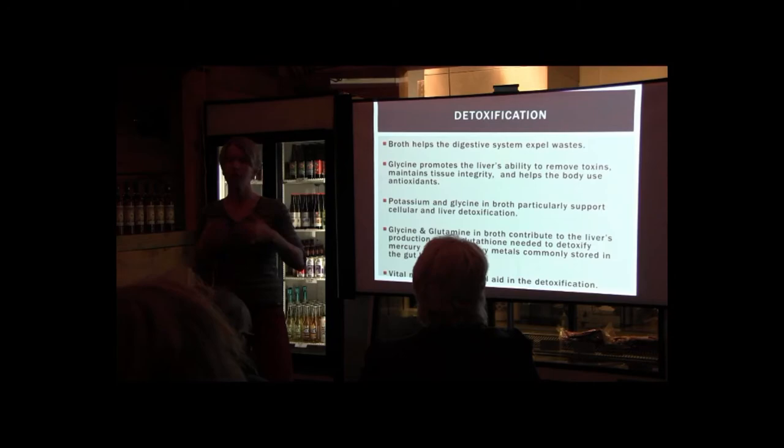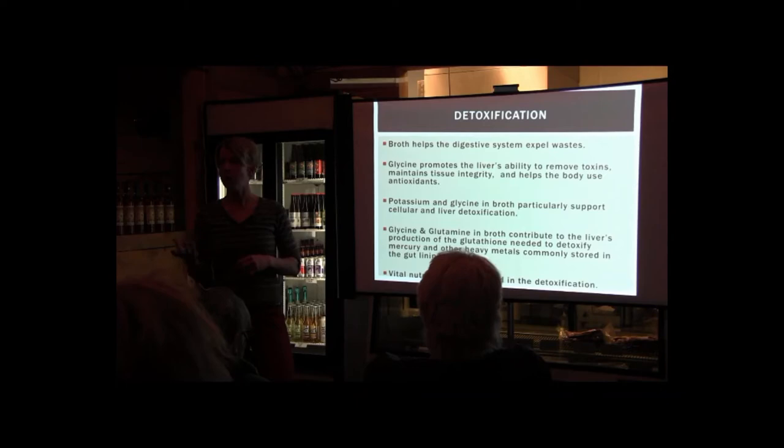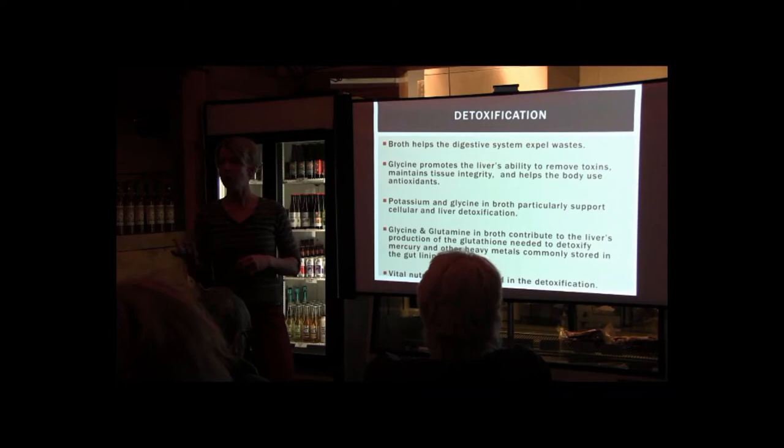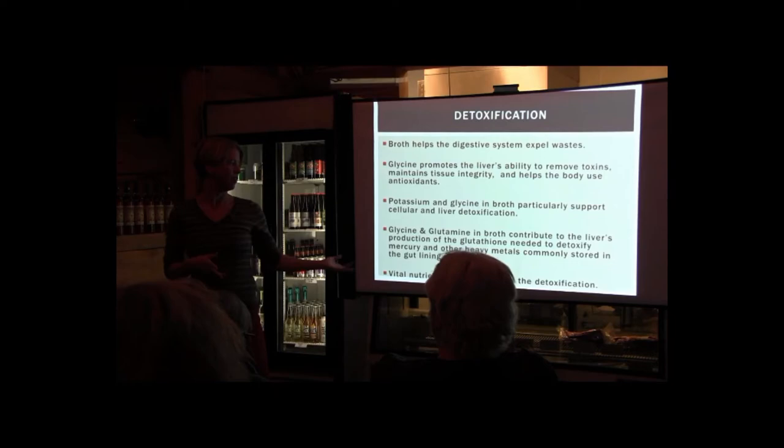For detoxification — our bodies are actually amazing at this naturally. Bone broth will help with general detoxification because glycine promotes the liver's ability to detoxify and remove toxins from the body. It helps the body use nutrients and antioxidants. Potassium and glycine are supportive for liver detoxification. Glycine and glutamine in broth contribute to the liver's production of glutathione, which is needed to detoxify mercury and other heavy metals in our systems that can disrupt the gut lining.